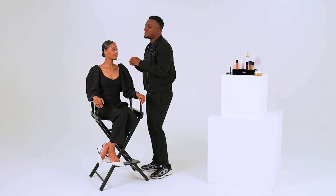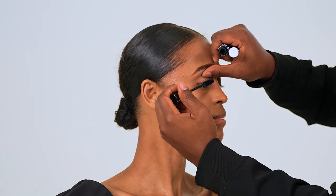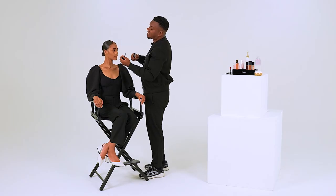Next up, Dior Show Mascara. I love it because it is very dark, the brush is extra extra large so you get this beautiful false eyelash effect, and it's extremely nurturing for the lashes. Any mascara can clump if you allow it to, so always wiggle the brush in the base of your lash before you extend. If you just coat the tips they're going to hug each other, so that wiggle in the base fans them out and extends them for a beautiful result.